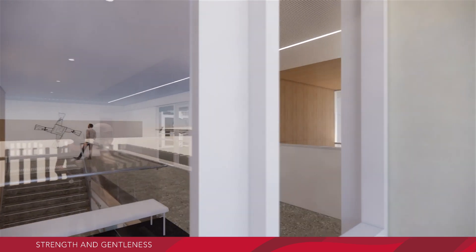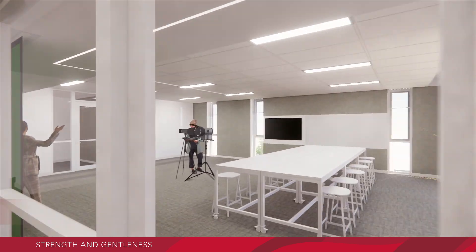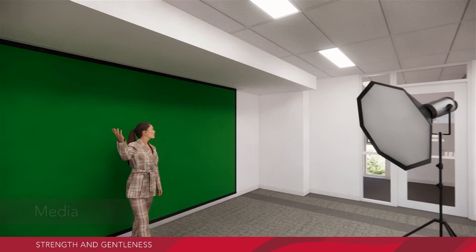Moving back through the first floor to the media room, purpose built with green screens for film production, as well as smaller rooms perfectly soundproofed for film editing and podcasting.